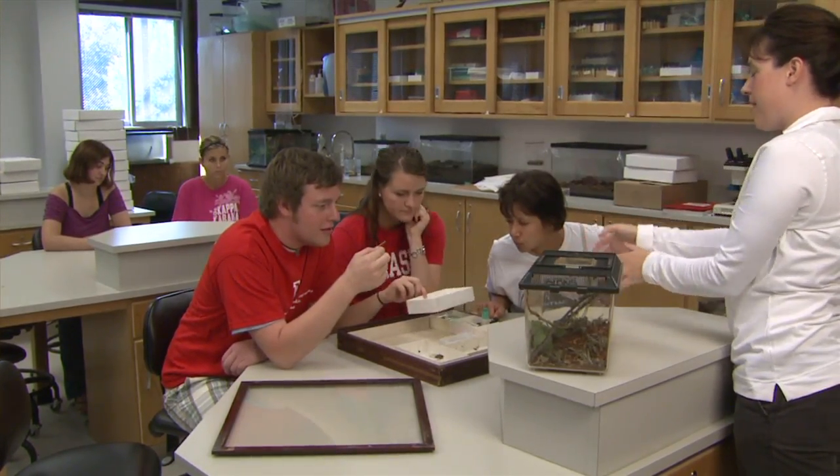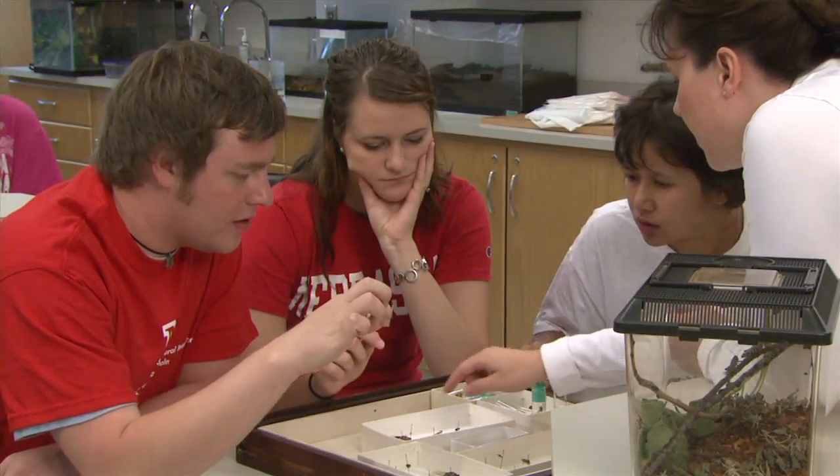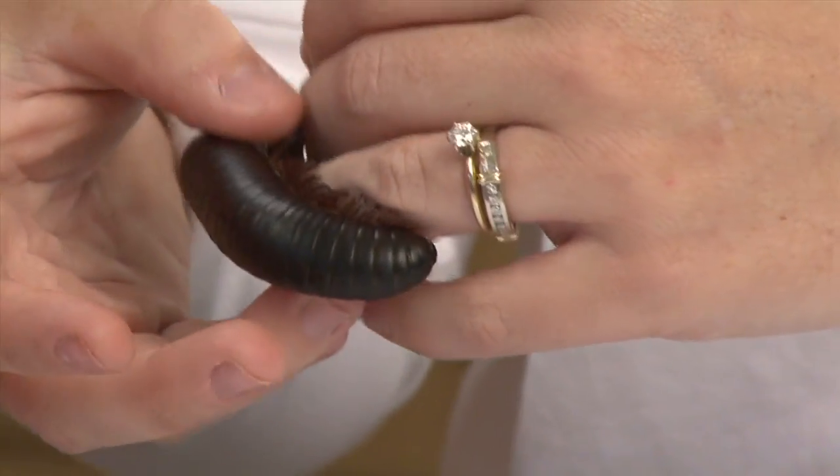We really want to focus on having a student-centered classroom versus instructor-centered. So every opportunity we have, we want to be engaging those students and we want those students to be having the opportunity to discover things firsthand.